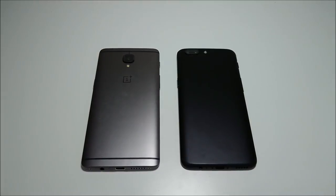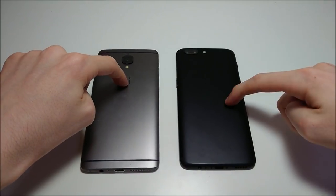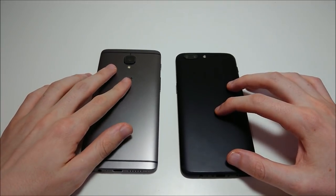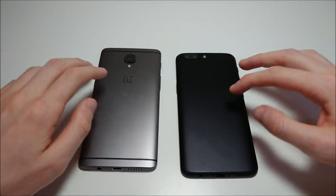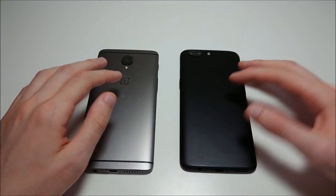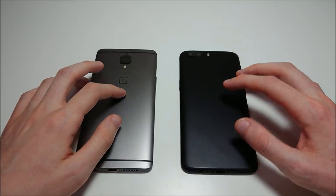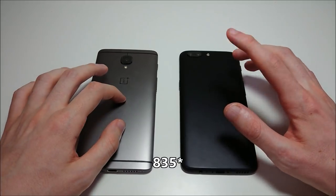As is usually the case between two phones that are 6 months apart, there are not huge differences between the 3T and the 5. However, there are two major ones: the camera setup on the back — which I'll have a lot of comparisons for in the future — and the speed, the processor: 821 versus 835, and 6GB of RAM versus 8GB.